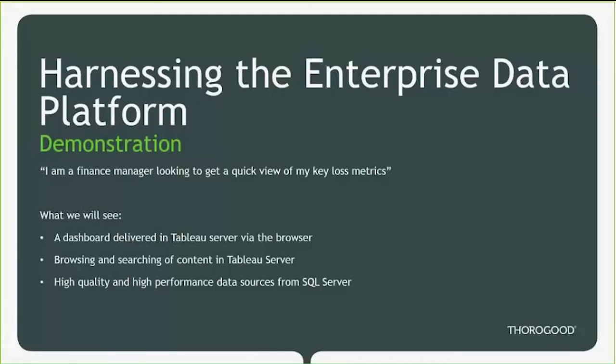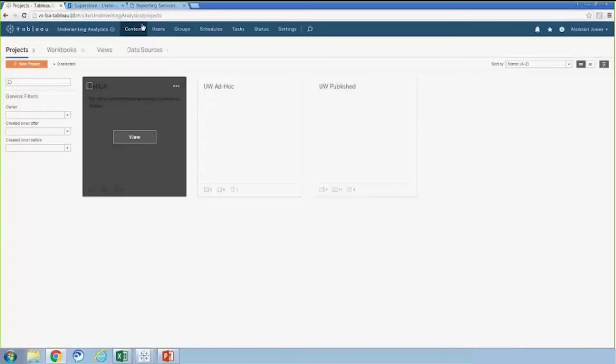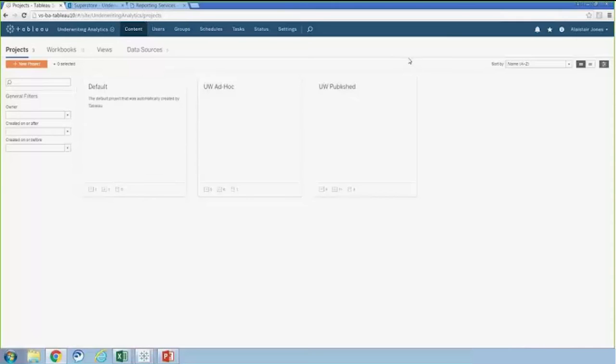Let's have a look at Tableau Server using data from the Microsoft Data Platform. For this demonstration, I'm a finance manager at an insurance company interested in a quick view of loss data. I access Tableau Server by navigating to a simple URL in a web browser. This is Tableau Server 10, also still in beta and set to be released later this year. Notice in the top right-hand corner that I am signed into my own unique profile, which allows Tableau Server to track changes and enhance collaboration. Tableau Server utilizes single sign-on and passes my Windows credentials rather than requiring separate login credentials.